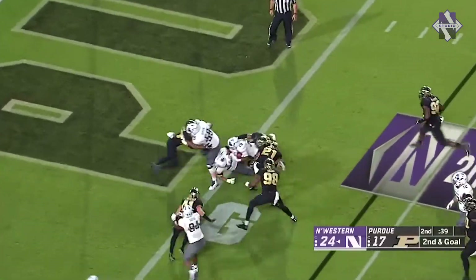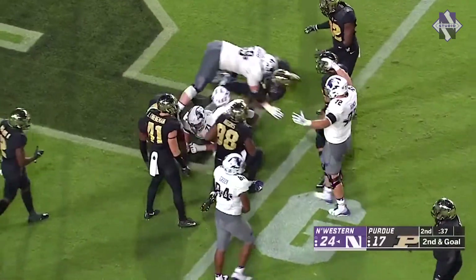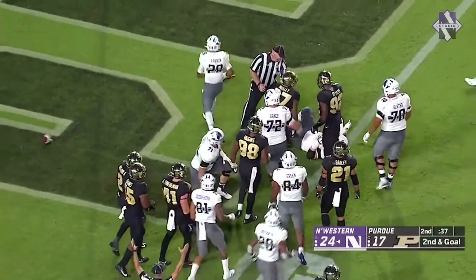Almost a mishandled exchange, but Larkin kept the ball. And on that Wildcat play, he gets into the end zone.